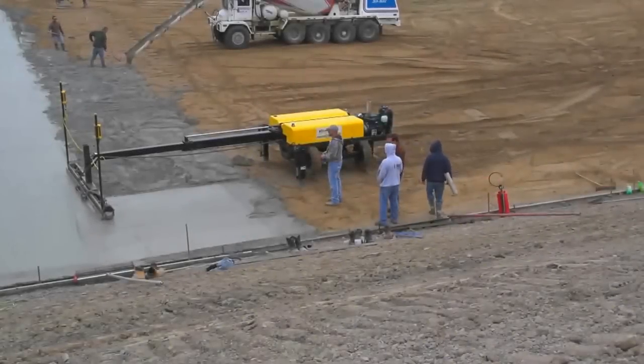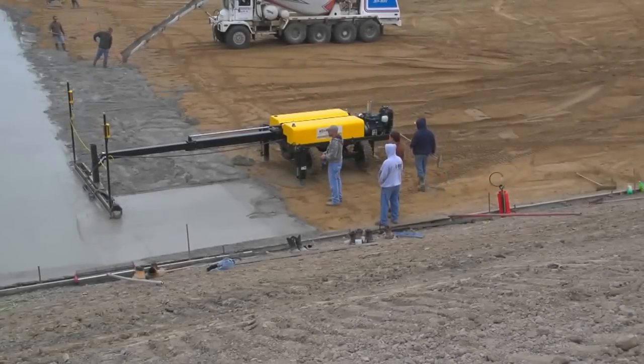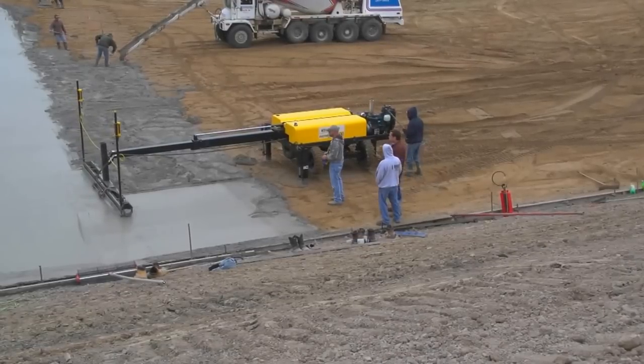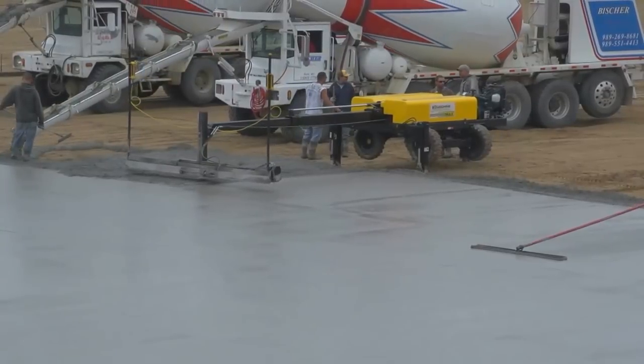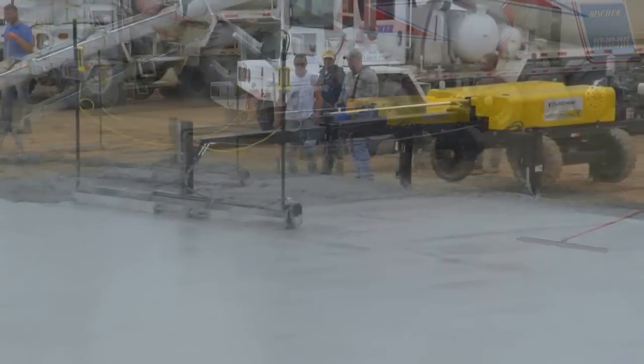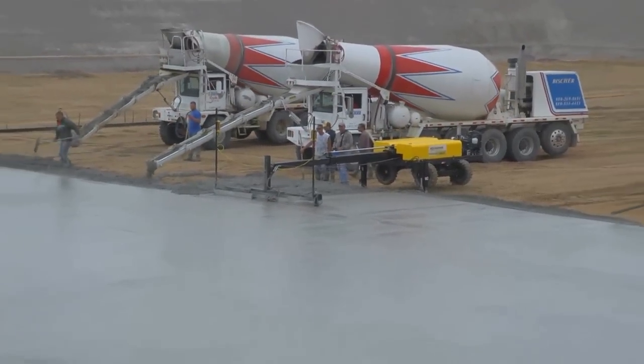Ligsheen International continues to ship Screed Saver machines all around the world at a record pace. We recently delivered a Screed Saver Max machine to one of our newest customers, True Concrete Solutions, located in Michigan.